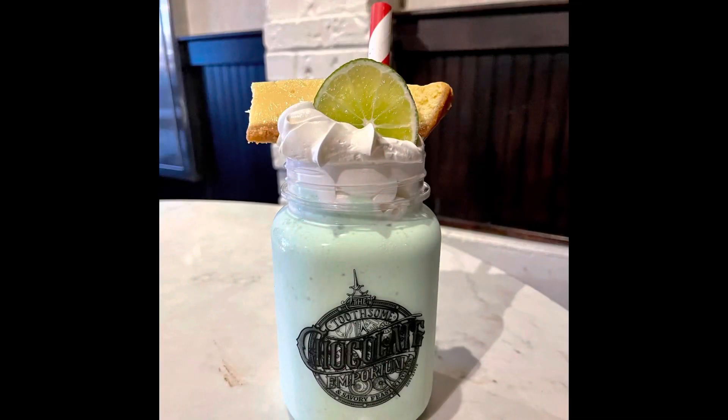During our visit, we bought two of the specialty milkshakes that everybody talks about. I got the key lime pie and we also got the espresso buzz. For the key lime milkshake, it had sour cream, ice cream, sweetened condensed milk, lime sugar, lime garnish, and lime juice. It also had a slice of key lime pie on top and whipped cream.